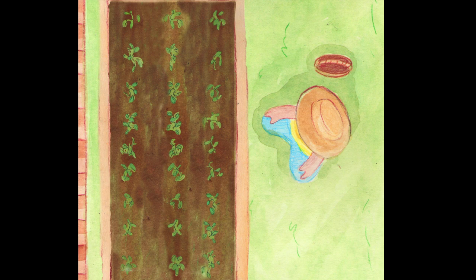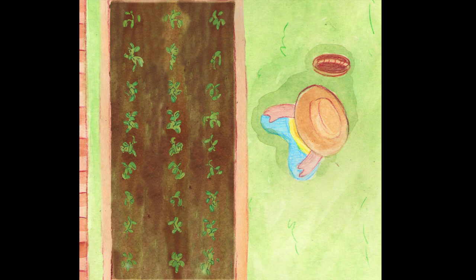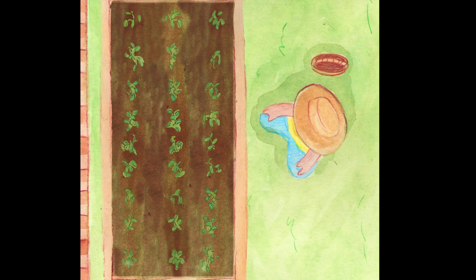She knew that nine was close to ten, and three tens are thirty. So if she took three away, then twenty-seven there would be.